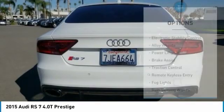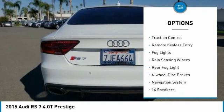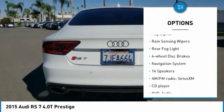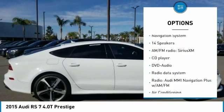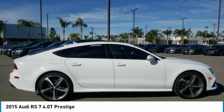Here are some of this vehicle's great options: electronic stability control, alloy wheels, power lift gate, brake assist, traction control, remote keyless entry, fog lights, rain sensing wipers, rear fog light, and four-wheel disc brakes.